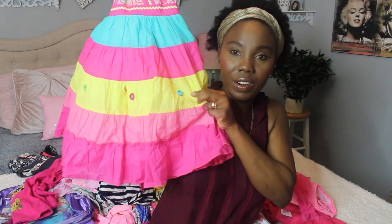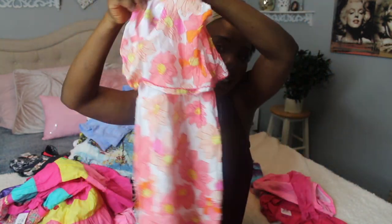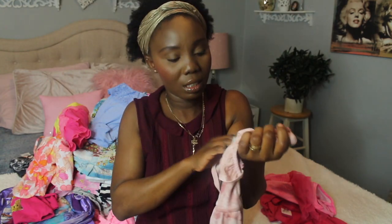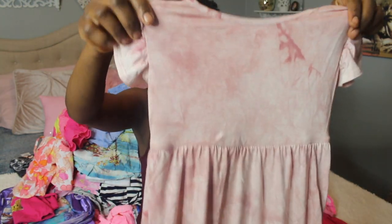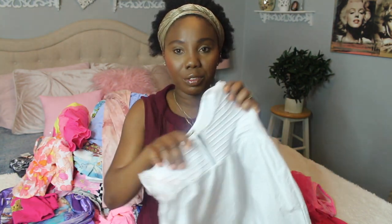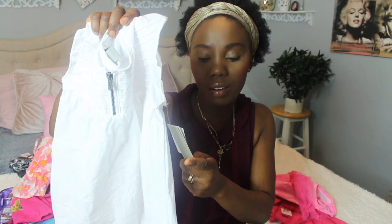I found this dress from Value Village — Lila chose it. I love this dress because it has like little mirror details all over it, so you can actually see yourself in them. The quality feels like Ankara — like African attire. It was $8.99. I got Malika a similar style but different print. I also got Lila this pretty maxi dress from Marshall's for $14.99 — I couldn't find Malika's size but she has something similar in blue.